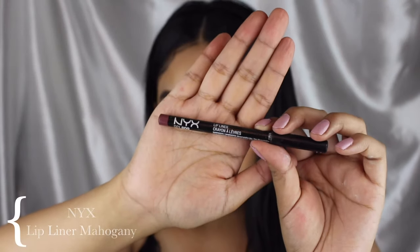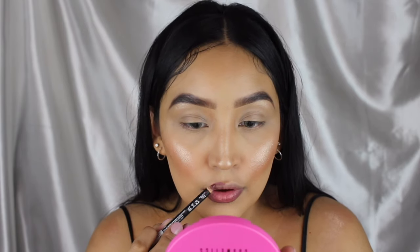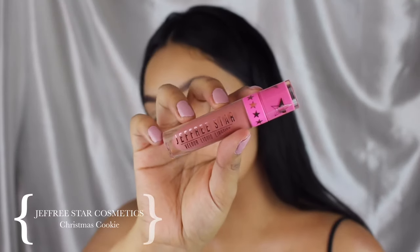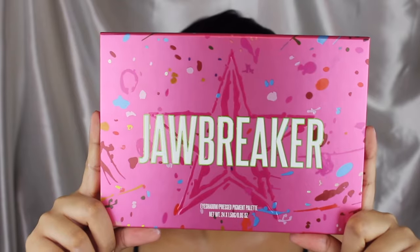I'm using the NYX lip liner in the shade Mahogany to line my lips, then going on top of it with my favorite liquid lipstick from Jeffree Star Cosmetics called Christmas Cookie. It's such a good everyday lip, I'm obsessed with it.